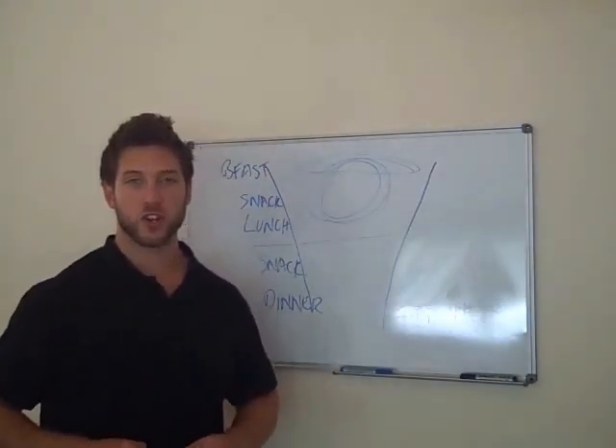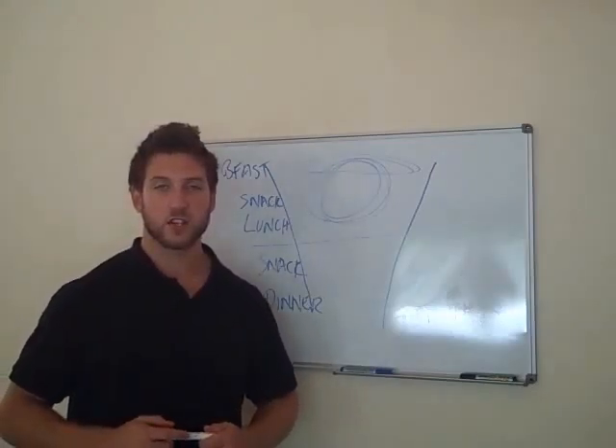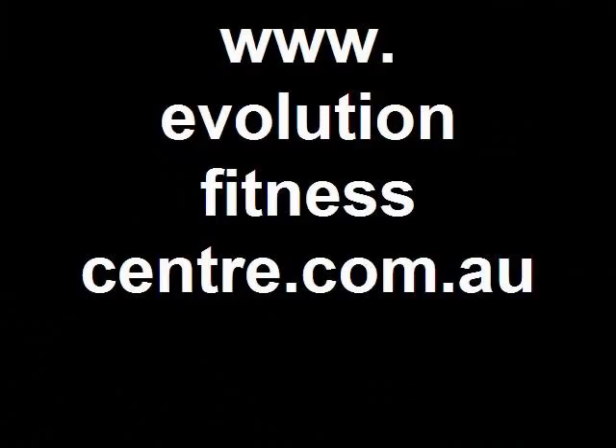Give that a go. If you have any more questions on it, drop me a line at ryan.evolutionfitnesscenter.com.au — happy to hear from you. Until then, I'll see you next week. Bye.